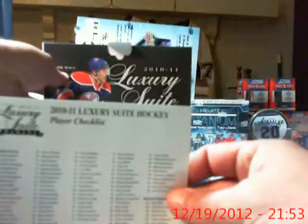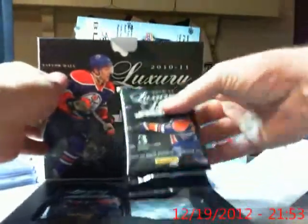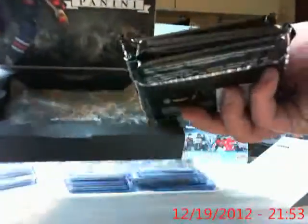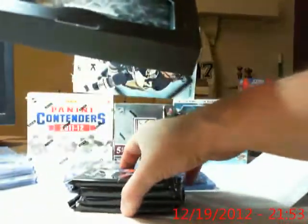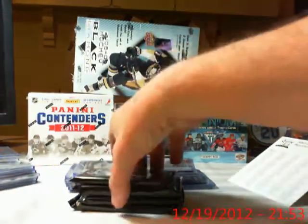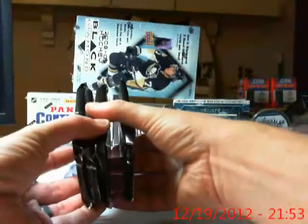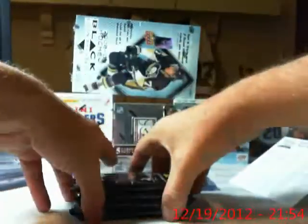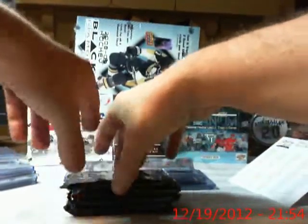We've got our checklist. We've got our four packs, and the second one down is real fat. An empty box. That looks good to me. Good luck everybody.